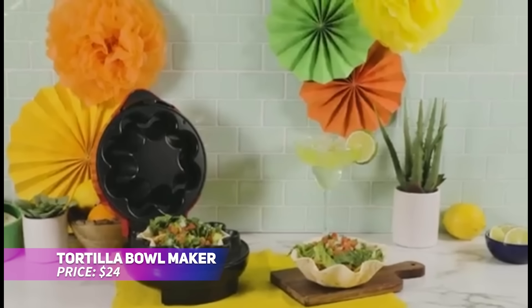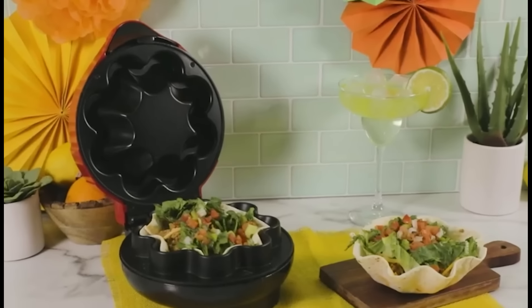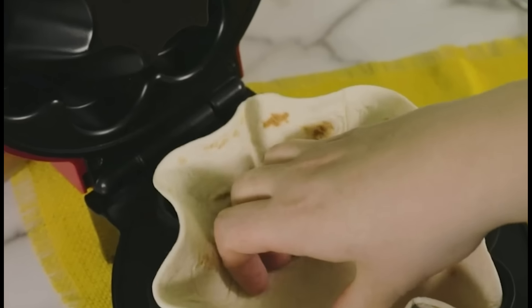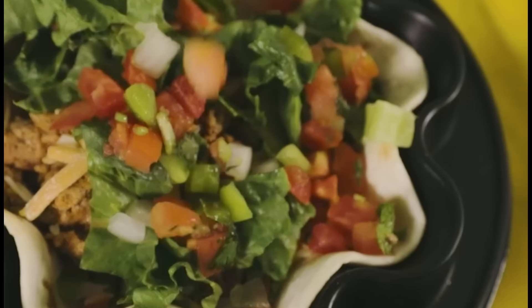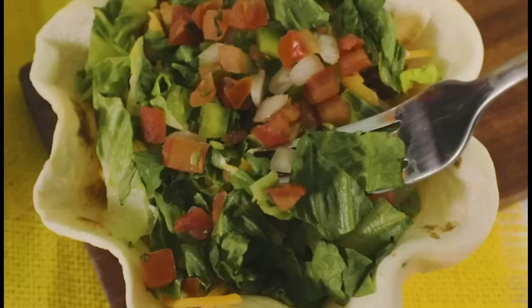Looking to make your next taco night super easy? This tortilla bowl maker helps you craft perfectly crispy, restaurant-style taco bowls right at home. Just place an 8–10-inch tortilla into the maker, close the lid, and wait for the indicator light. In mere minutes, you'll have a delicious edible bowl for your favorite taco fillings. This versatile tool also makes dessert bowls for ice cream, fruit, and more.